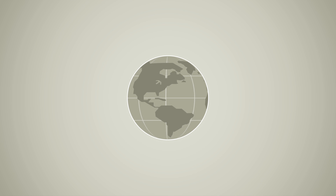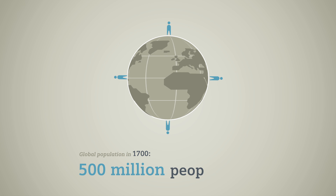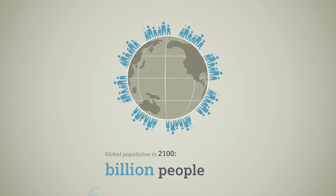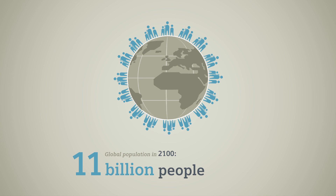The global population is booming. In 1700, approximately 500 million people lived on Earth. In 2000, the population was 6 billion, and by 2100, this will reach an estimated 11 billion people. That's almost twice as many as in 2000.